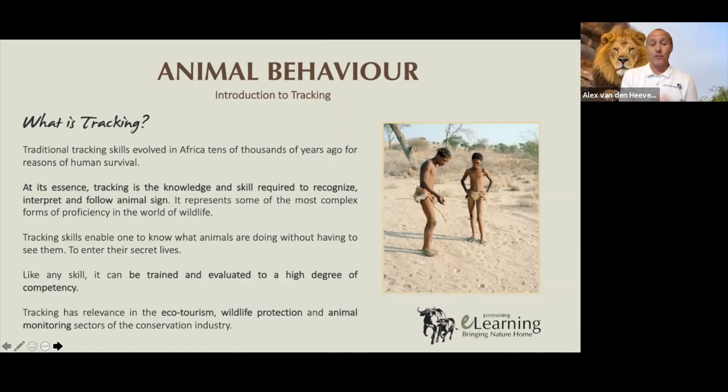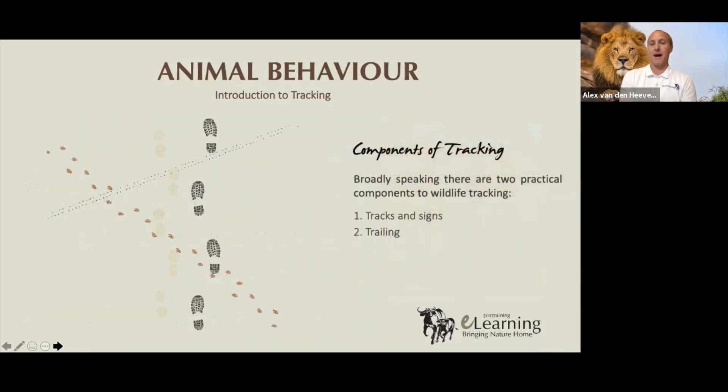Although tracking is an ancient skill, it's got relevance in modern conservation efforts — in ecotourism, for finding animals for people to go and see, wildlife protection, animal monitoring, and anti-poaching. Those are the areas of the conservation industry where tracking is incredibly valuable and important to keep alive.